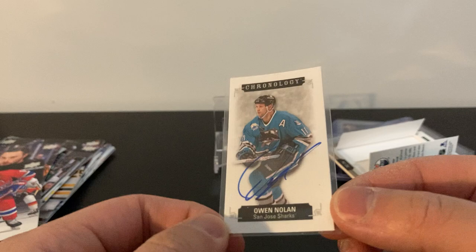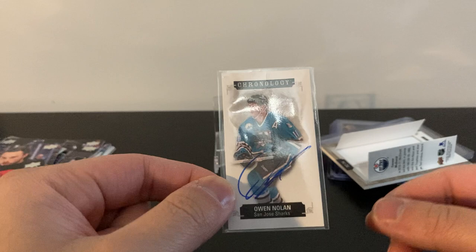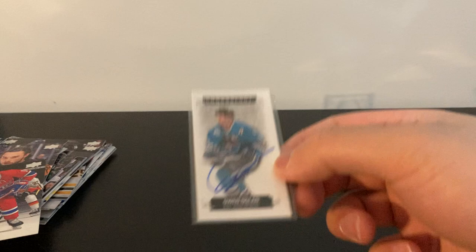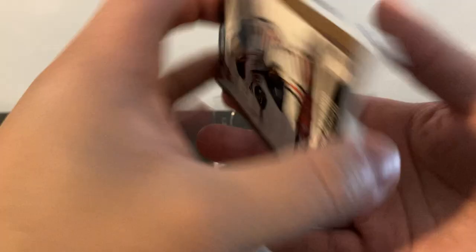Owen Nolan — I don't really know what to call this, like a mini auto card I guess. 26 out of 30, cool. I've seen mini top loaders before but there aren't many around, so I'll just throw this guy in a regular top loader. Owen Nolan auto out of this McDavid time capsule — not bad at all. You can see where I cut right on the 'O' in Carnology — my bad.